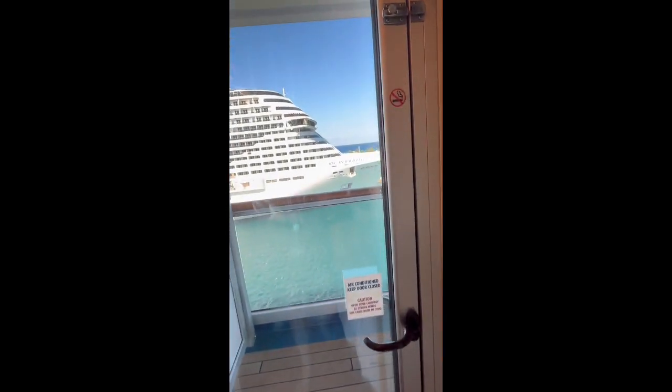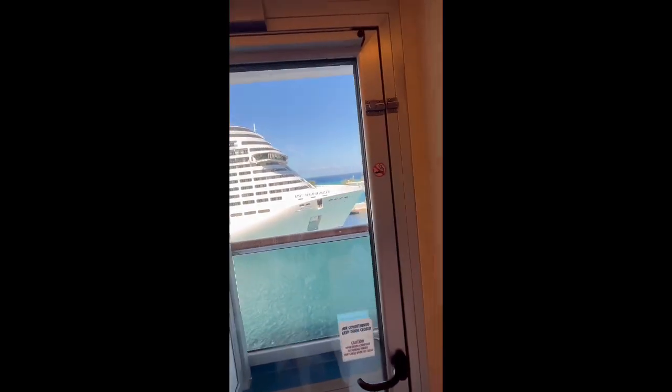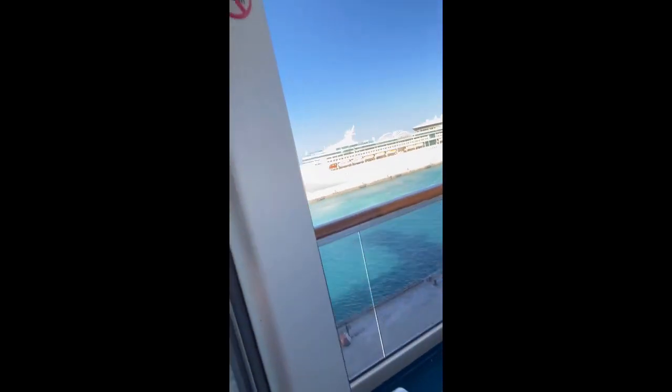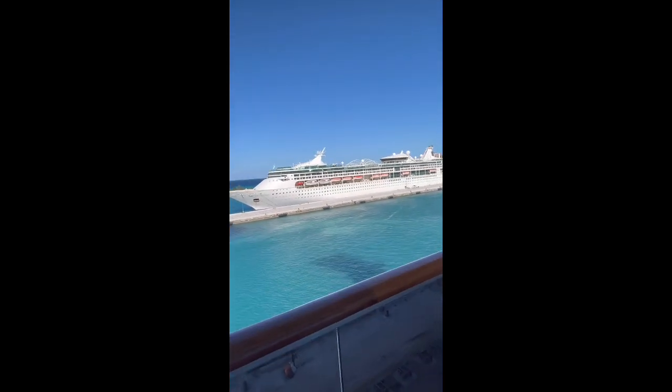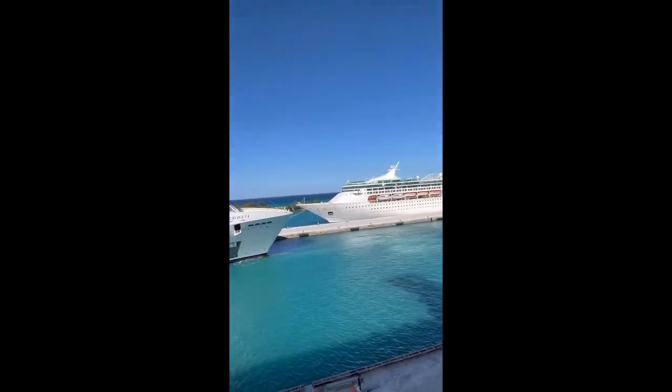Essentials! Here's our balcony. We are actually going to get a show because one of the cruises is leaving. We are currently in Nassau. The MSC is leaving, and there's the Enchantment of the Seas by Royal Caribbean. This is our balcony room.